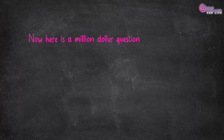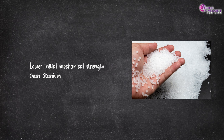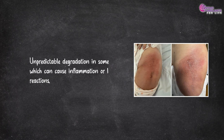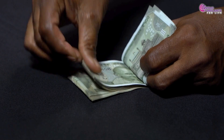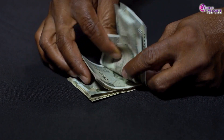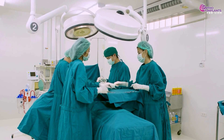Now here is a million dollar question: are there any drawbacks? Of course — no technology is perfect. There are challenges to consider. Lower initial mechanical strength than titanium. Unpredictable degradation in some cases, which can cause inflammation or local reactions. Limited applications — not yet widely used in high load-bearing areas like the femur or spine. And yes, the initial cost of biodegradable implants can be higher, but advocates argue it's a worthy investment when compared to the costs of a second surgery.